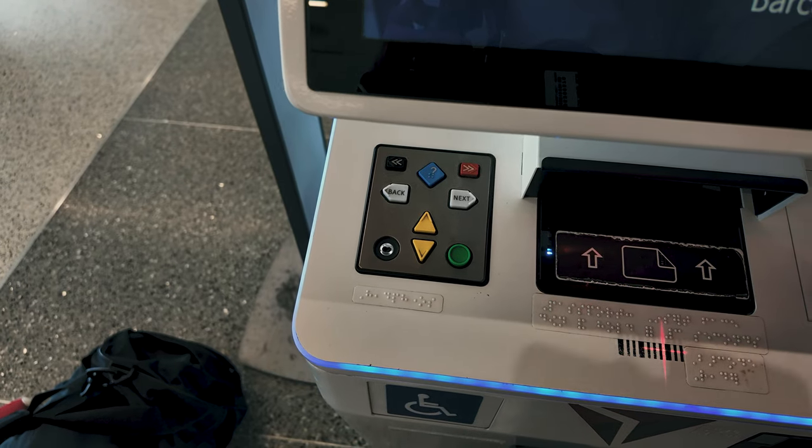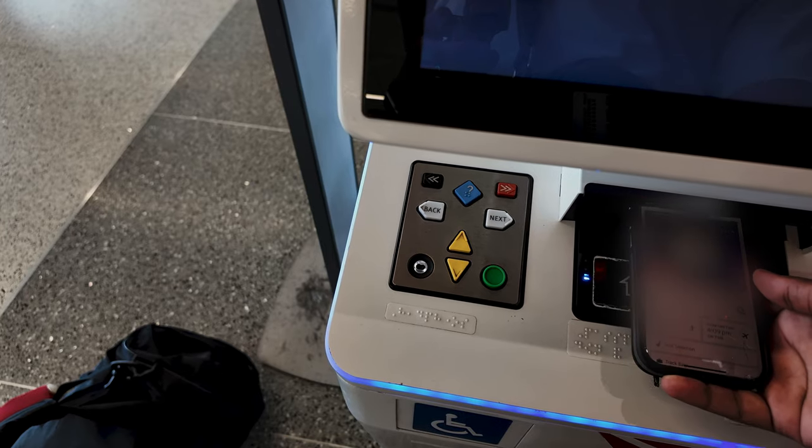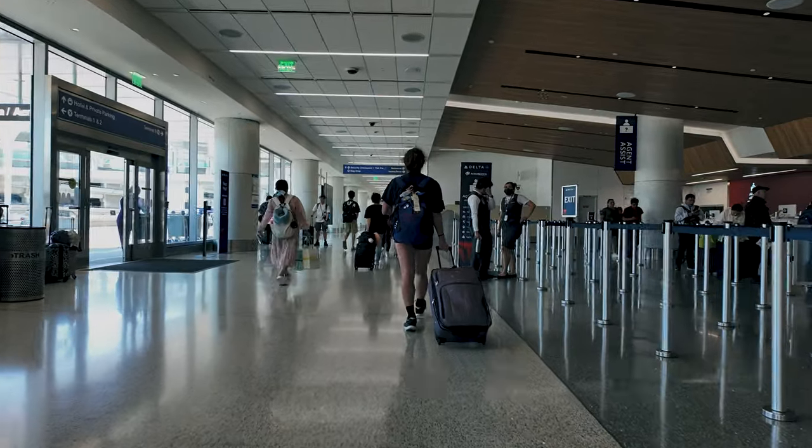I love the convenience of these kiosks — quick, easy, and no lines. Just a few taps and I'm checked in and ready to go. Baggage dropped off in seconds. Delta makes this part of the journey seamless.